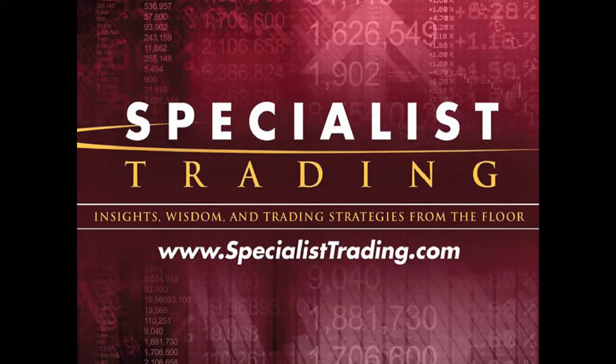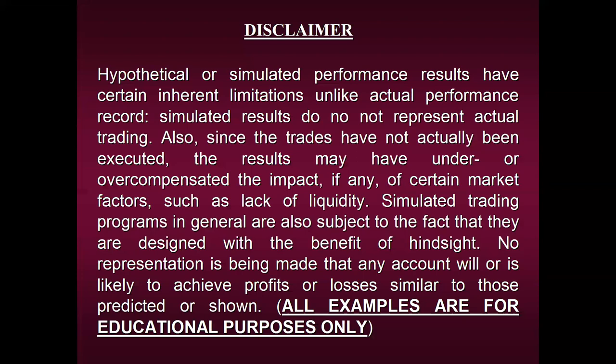Before we begin, we are required by law to share a disclaimer with you. Please take a moment to view it. I'm going to share close to 150 or 160 performance examples, but please remember that we can in no way guarantee any of the results I'm about to share will be repeated in the future. Since we are first and foremost an educational company, all examples are strictly for educational purposes only.